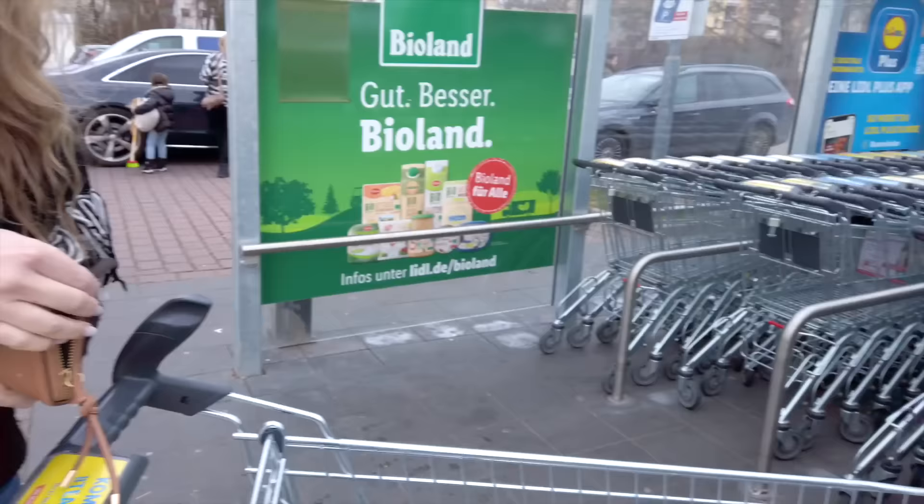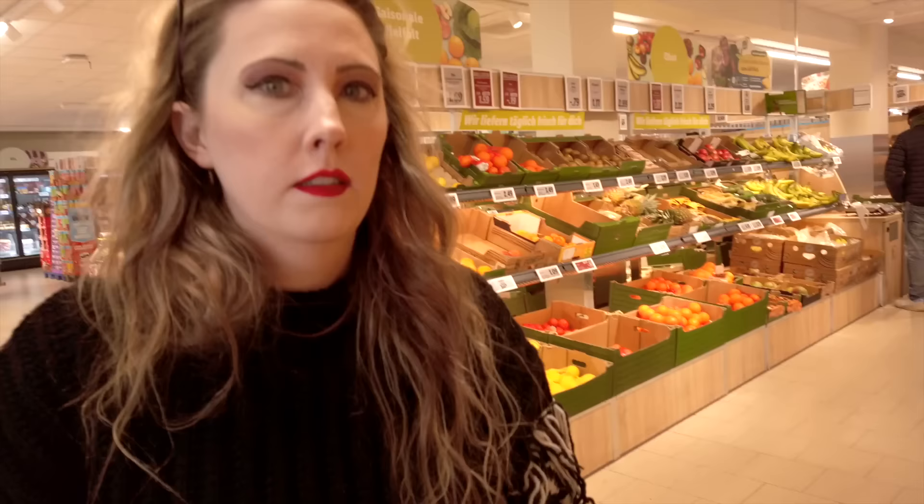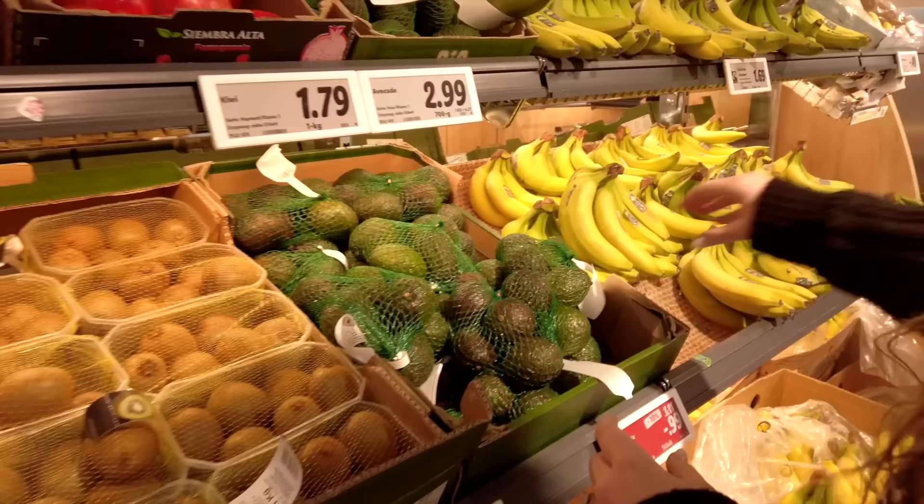Oh, I guess you don't need a coin — they're not connected. Oh, this one's just not... well, we lucked out! This looks a lot like an Aldi, yeah. So far this looks a lot like Aldi.